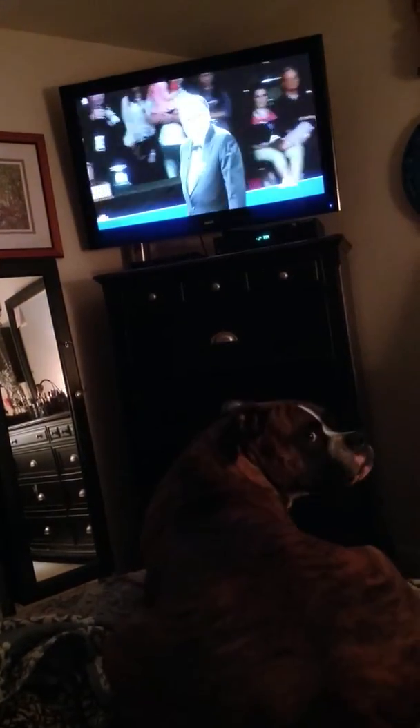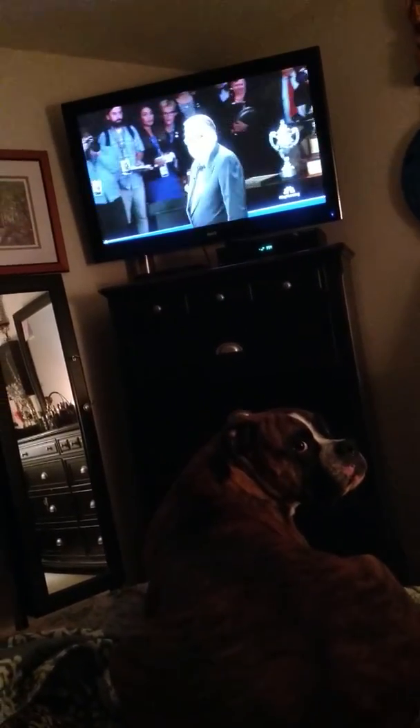Yeah, it's a puppy on TV. Yes, you're watching — you're having a good Saturday.